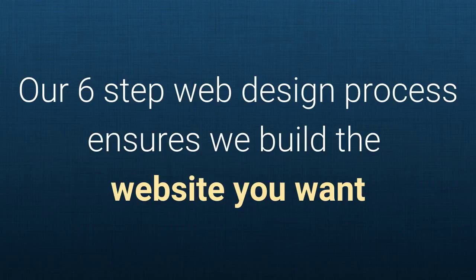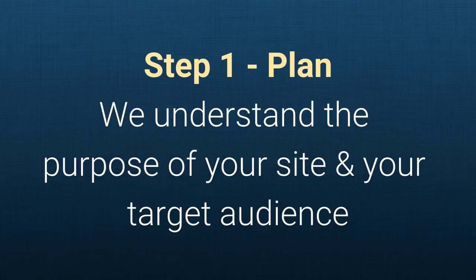Our six-step website design process ensures that we build a website you want. Step one: Plan. We understand the purpose of your site and your target audience.